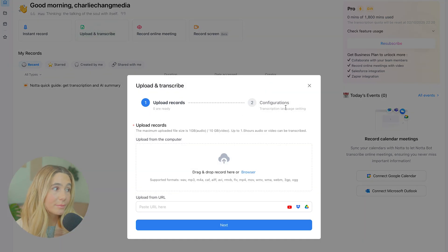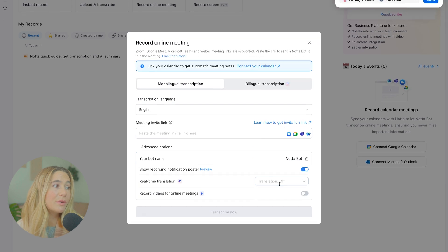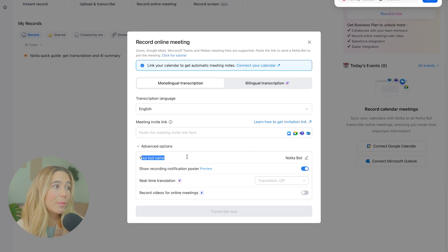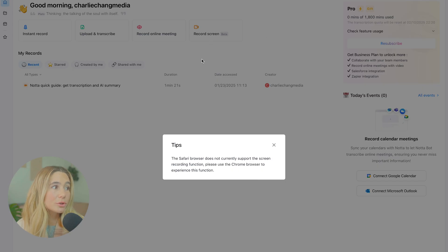Next, you can upload and transcribe. You can paste a specific URL or drag and drop from your browser. You also can record an online meeting — what you would do is make sure you connect your calendar or add the meeting link invite right here. There are some advanced options too: you can name your bot, show a recording notification poster, enable real-time translation, and record video for online meetings. Lastly, you also can record your screen, though you can't be on Safari.